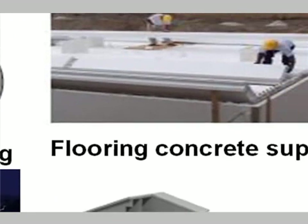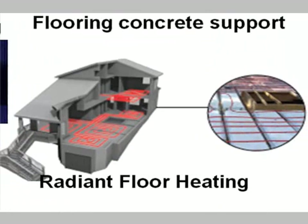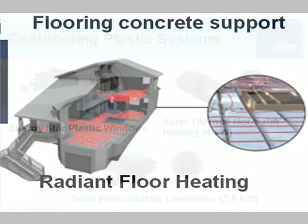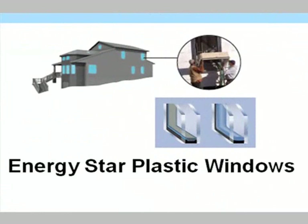Concrete flooring support systems: using large planks of expandable polystyrene to span the surface of the walls, then pouring concrete on top. This provides sound improvement but more importantly allows us to add mass to our homes. Radiant floor heating systems use cross-linked polyethylene tubing serpentined on the floor before the concrete is poured over. Here we're also looking at Energy Star plastic windows with low-maintenance surfaces.